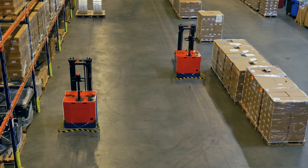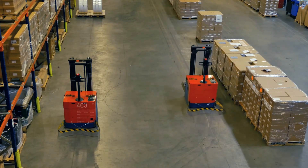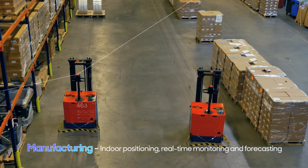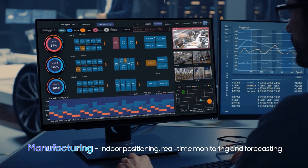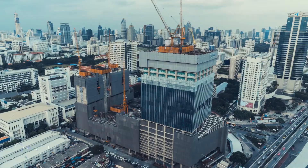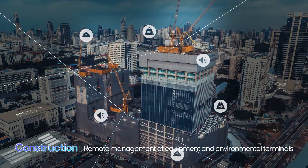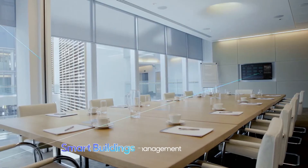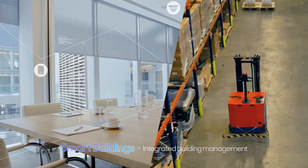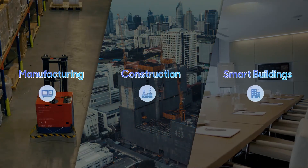Samsung SDS BrightX is fully customizable to fit business needs ranging from precise indoor positioning, real-time monitoring and forecasting in manufacturing, to remote management of construction materials, equipment and environmental terminals in construction. Further, its capabilities extend to every aspect of managing smart buildings.